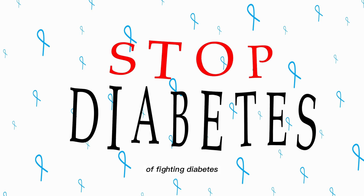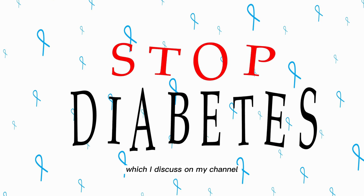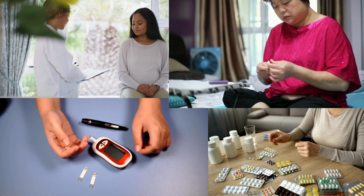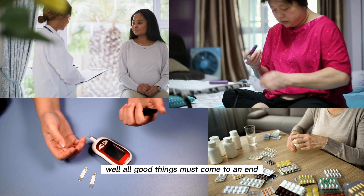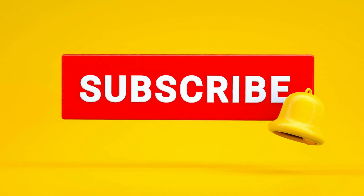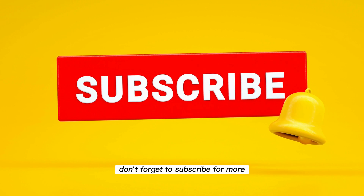This method of fighting diabetes and many others, which I discuss on my channel, can change the lives of many suffering people. That's all from me for today. Thanks for watching and see you in the next video. Don't forget to subscribe for more.